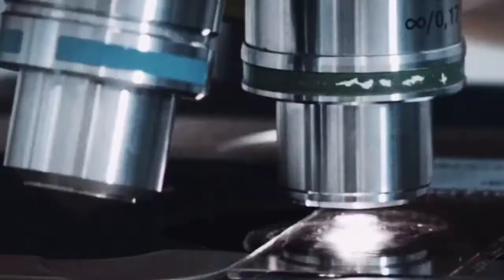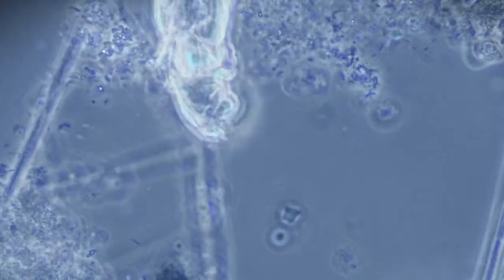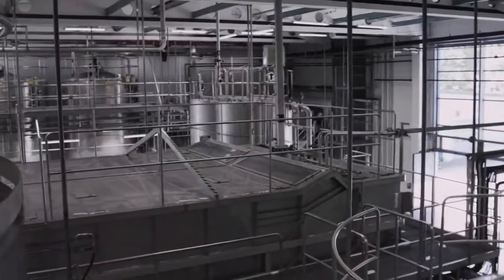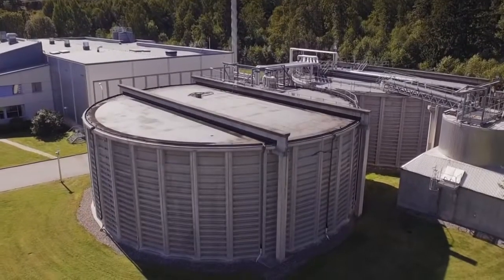It is important for us to work as environmentally friendly as possible, which is why for example we have our own highly advanced water treatment plant here in Södertälje.